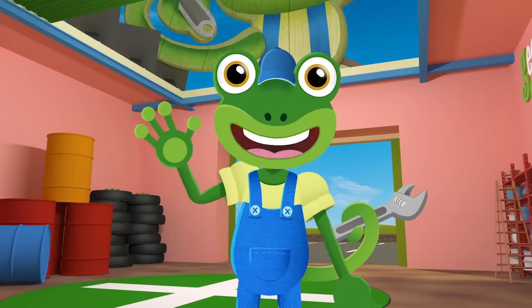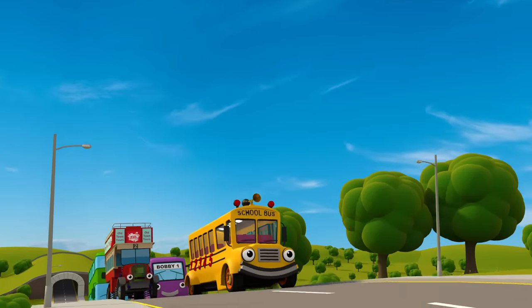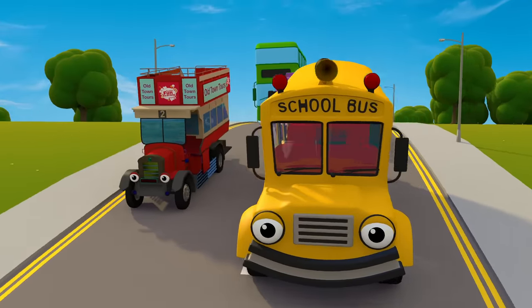Hello everyone, Gekko here. We're going to be counting buses today. They come in all different shapes, sizes and colours. I'd love to know which is your favourite.